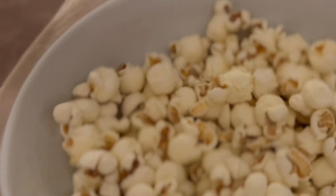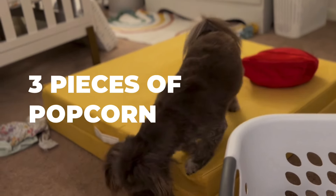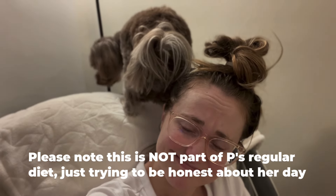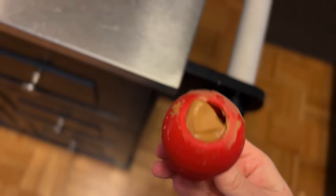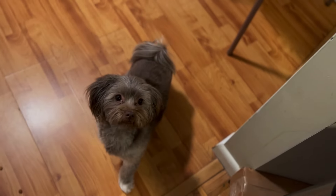My house is a mess, I do apologize, but here Pistachio did get a couple pieces of popcorn from my own snack bowl. And now it's time to head out, so I'm giving Pistachio her peanut butter kong. She'll work on this for probably 20 minutes and barely realize that I've even left.